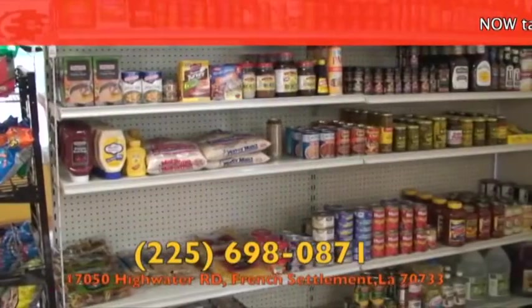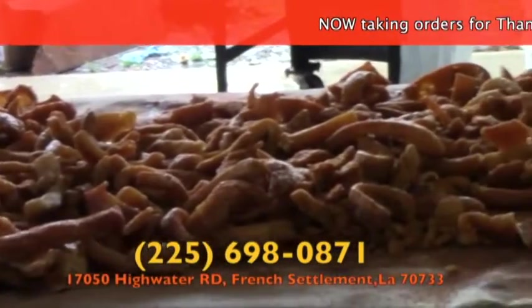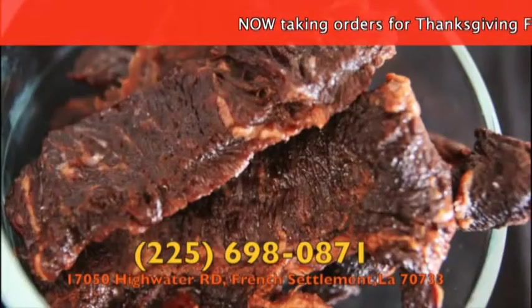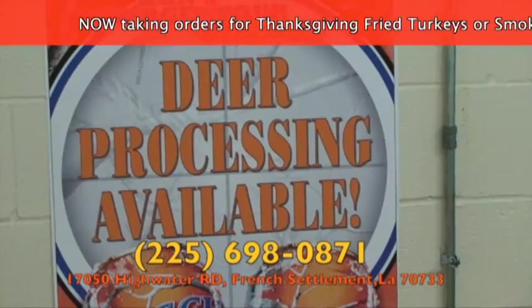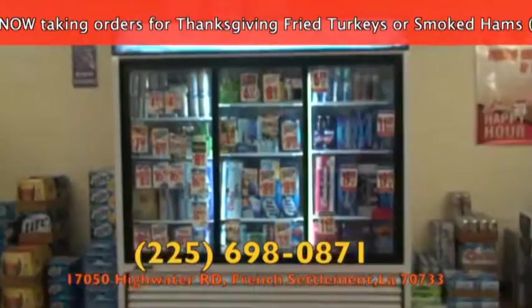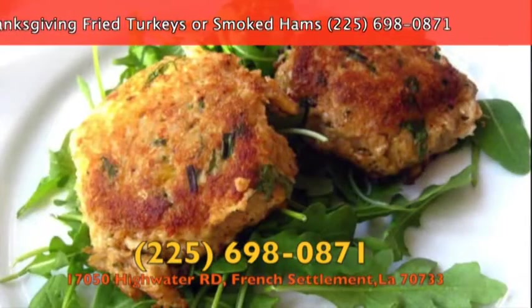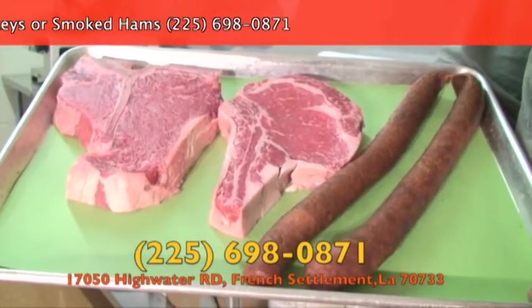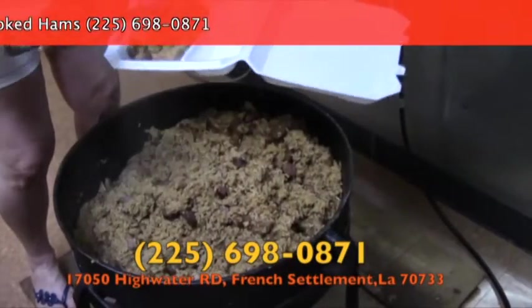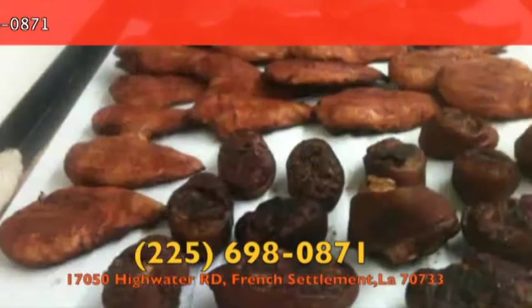Junior's Meat Market has everything you need when you're going to the camp, tailgating, or planning dinner. They make their own cracklings, beef jerky, hog head cheese, and sausage right in the store. They also process deer and hogs, and have an abundance of groceries and frozen items including crab cakes, fried oysters, tilapia, and more. Daily meat specials and plate lunches every other weekend — stop by Junior's Meat Market today and bring home dinner.